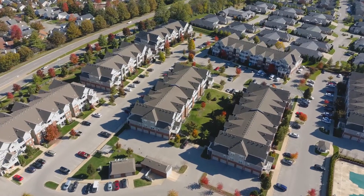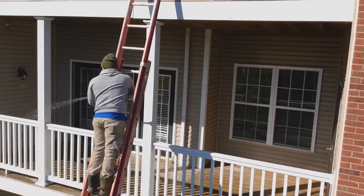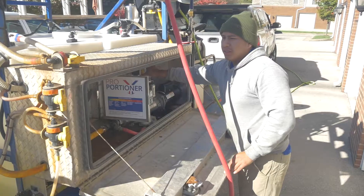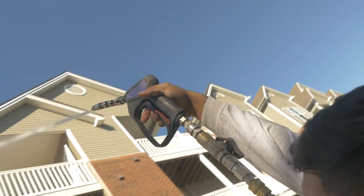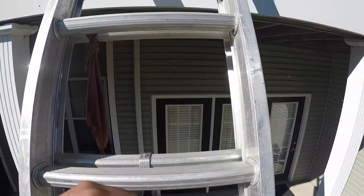Our task on this project was to clean — get this — 171 apartment decks both on the second and third floors, as well as 64 concrete patios. This job was a doozy as we had to make use of a 40-foot ladder to reach the second and third floor decks.